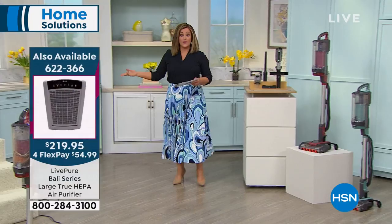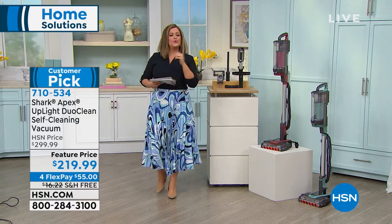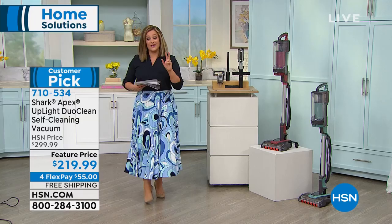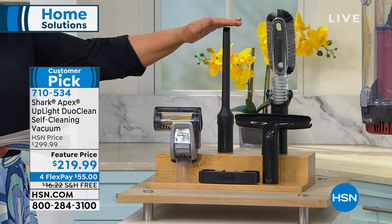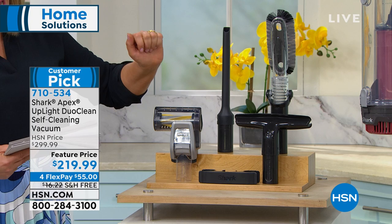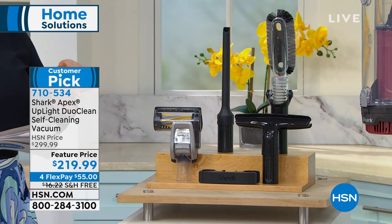This is a $283 value anywhere else — and here's why. The Shark Apex by itself is about $227 in retail. Here at HSN, we didn't stop there. We gave you a lot of other tools. We're giving you the 12-inch crevice tool — that's another $12. The wide upholstery tool — that's another $21. And then you're getting a multi-angle dusting brush — I use that on all my furniture — that's another $23 to $24. It's almost $60 worth of tools included today.